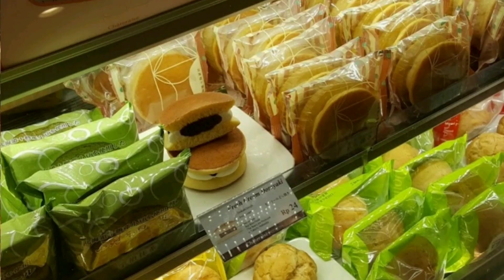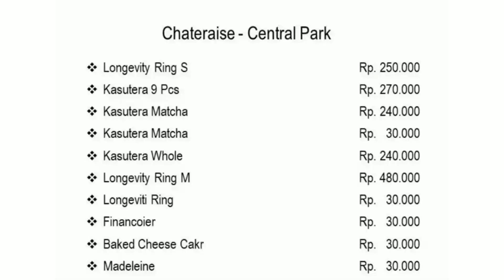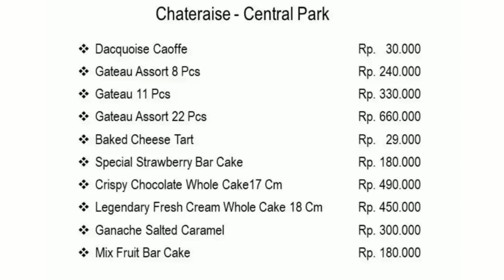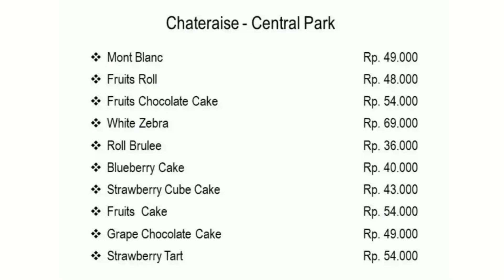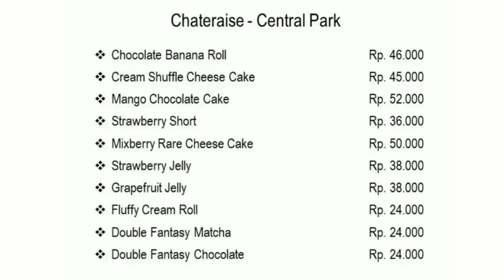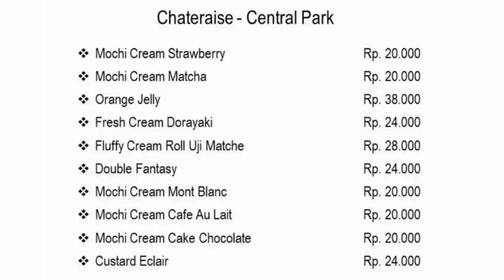Don't forget to like and subscribe. Here is the price list at Satu Reize at Central Park, so you can see the list and choose which one is suitable for you. Thank you. Enjoy your coffee time with your friends and colleagues. Bye for now, bye-bye.